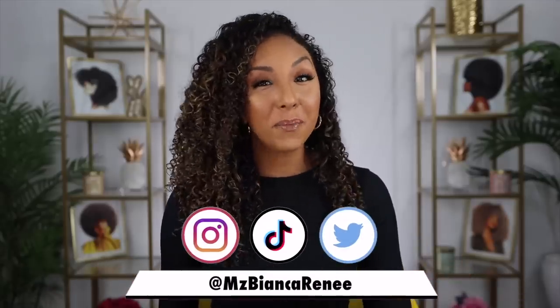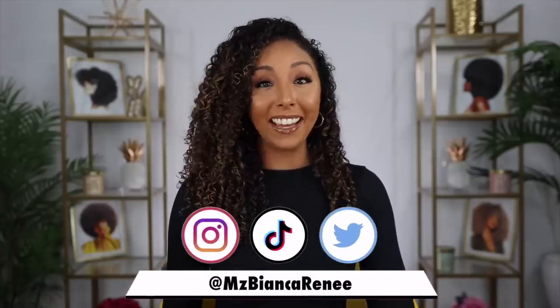Hey beauties, I'm Bianca Renee and you're watching Bianca Renee Today. Today I finally got my hands on the most Instagrammed, YouTubed, viral foundation that's been all up in your timeline — El Makiage. Yes, I finally gave in and bought you.